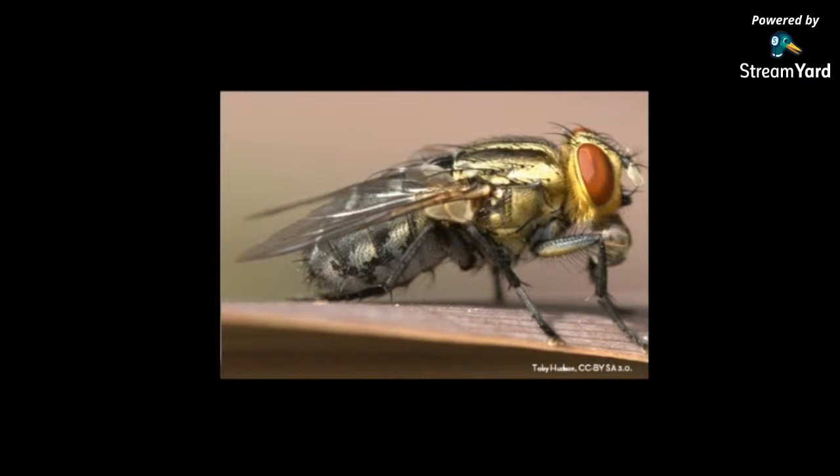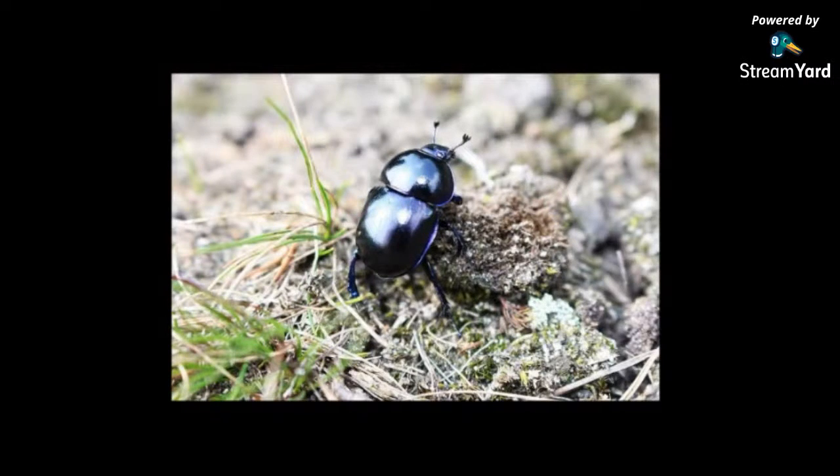These are known as flesh flies, which like to lay their eggs in rotting flesh. And this is a good old dung beetle — many of us know them from nature documentaries, rolling elephant dung into balls. They make a nest for their larvae to reproduce and grow, so they're hoping this plant will be a nice smelly place where their larvae can hatch and have plenty of food to eat.